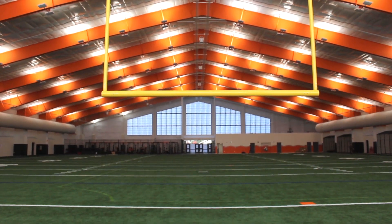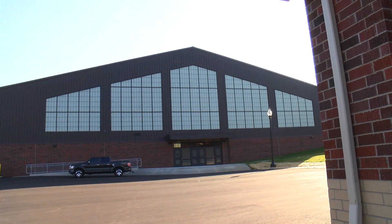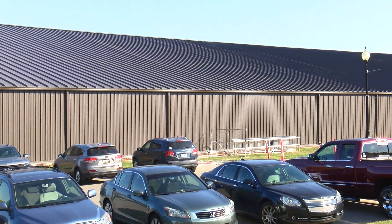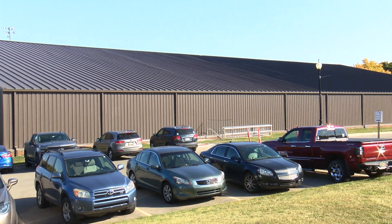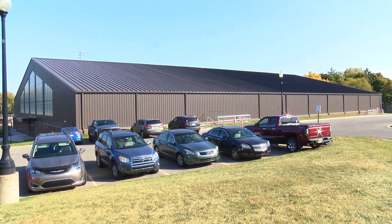It almost doesn't feel real. Literally, no joke — you see this thing being built. It started to be built about a year and a half ago and you wonder how it's going to turn out. When we finally came in here last week — I found out late afternoon that we were able to come in — I held it as the worst-kept secret from the kids ever, and told them to come in. Last week's practice was great, yesterday's practice was great. It's just different — different field, different element. It is great to be in here.